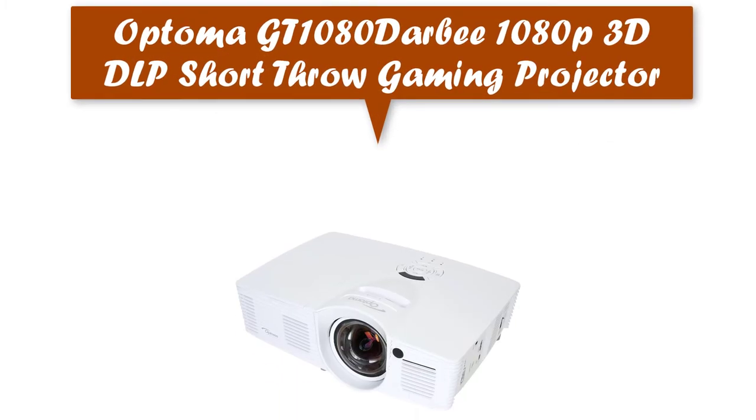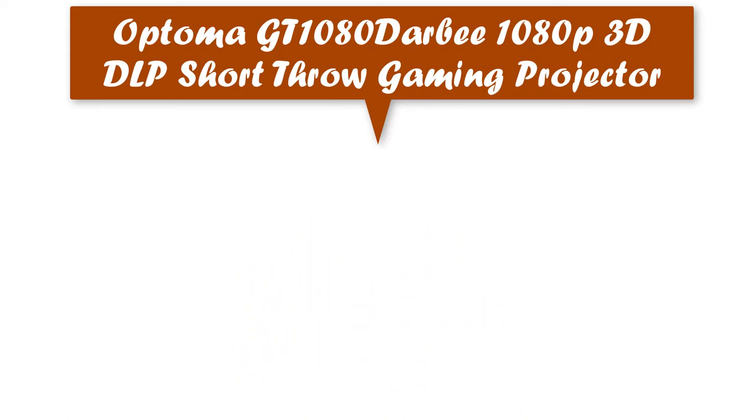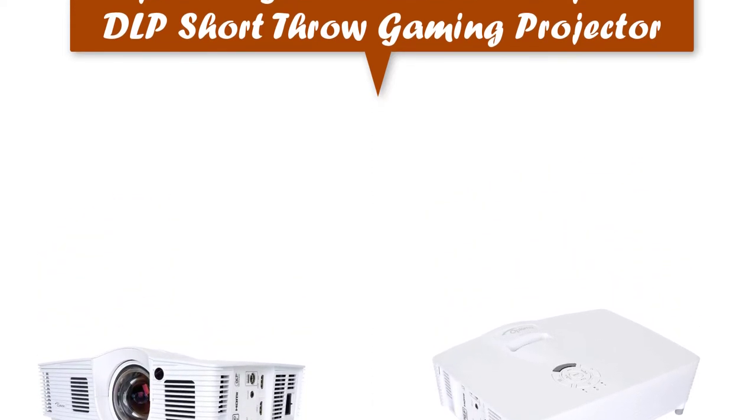Optoma GT1080 Darbee 1080p 3D DLP short throw gaming projector. The next generation Darbee vision processor enhances textures and depth in gaming graphics and HD video. 0.49 throw ratio — a circumflex plus or minus 5% variance is perfect for gamers and movie enthusiasts with limited space for projection.